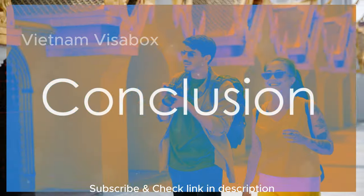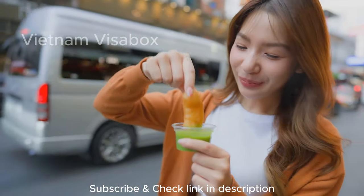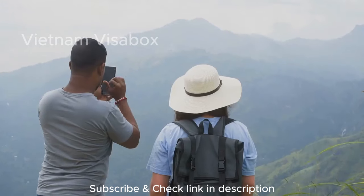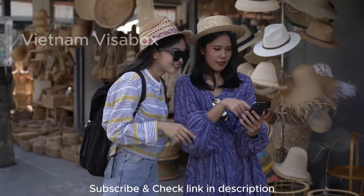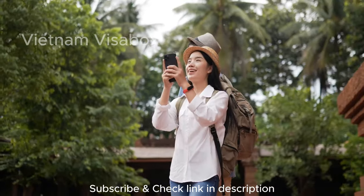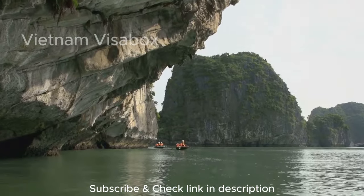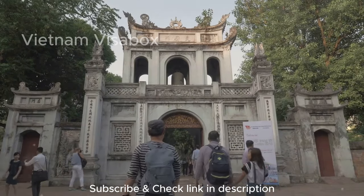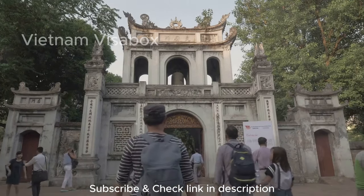Congratulations, Visa Warriors! You're now equipped with all the knowledge you need to conquer the world of Vietnamese visas. With the eVisa program becoming the most convenient option for most travelers, planning your Vietnamese escape has never been easier. So what are you waiting for? Start planning your Vietnamese adventure today. Leave a comment below letting me know which visa option you think would be best for you and why, and if you've had any experiences applying for a Vietnamese visa, share your tips and stories in the comments — the travel community thrives on sharing knowledge. Don't forget to like this video if you found it helpful, and hit that subscribe button for more travel hacks and destination guides. Until next time, happy travels and see you on the flip side.